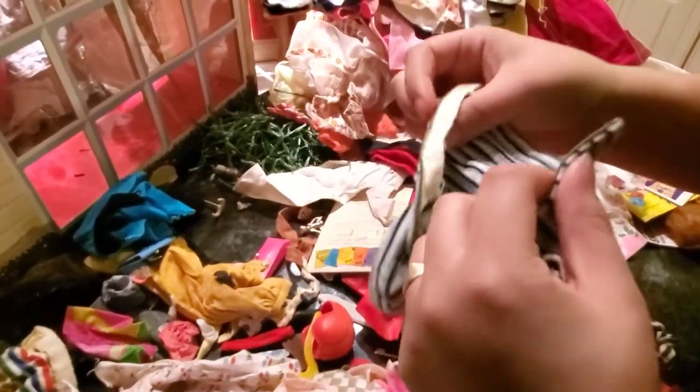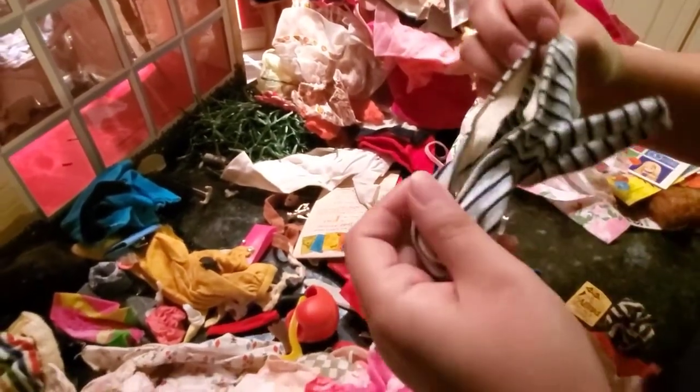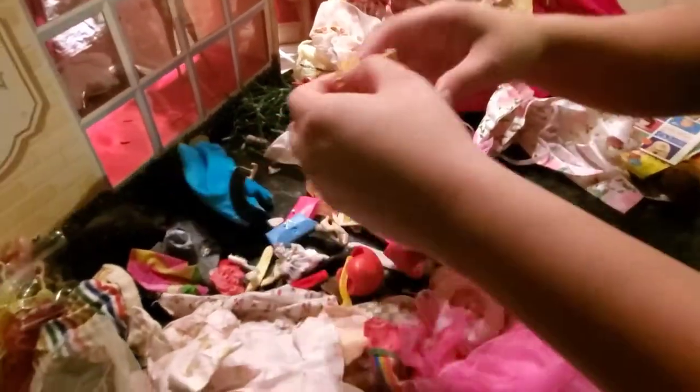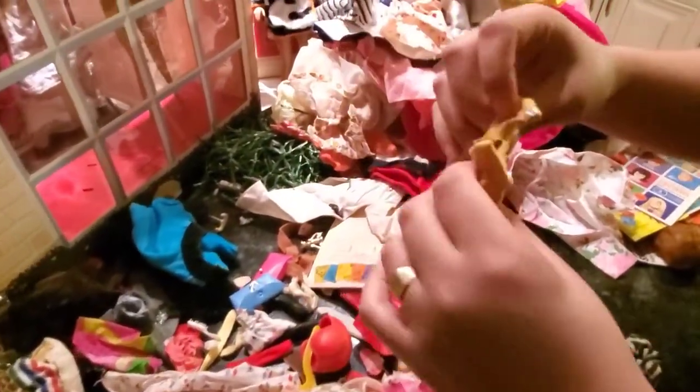I would have so much of these, but the sad part is the zipper is broken — actually, no it isn't. Wait, never mind, it is broken. Here's the skirt.